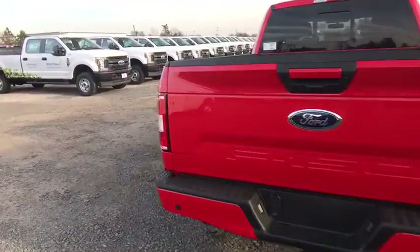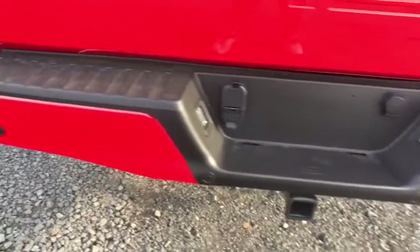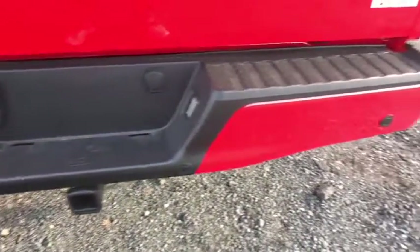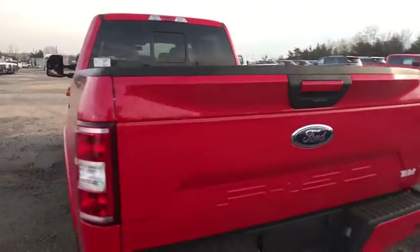Power windows, security system, electronic stability control, rear window defroster, compass, brake assist, panic alarm, remote keyless entry, tachometer, driver vanity mirror, front reading lamps.